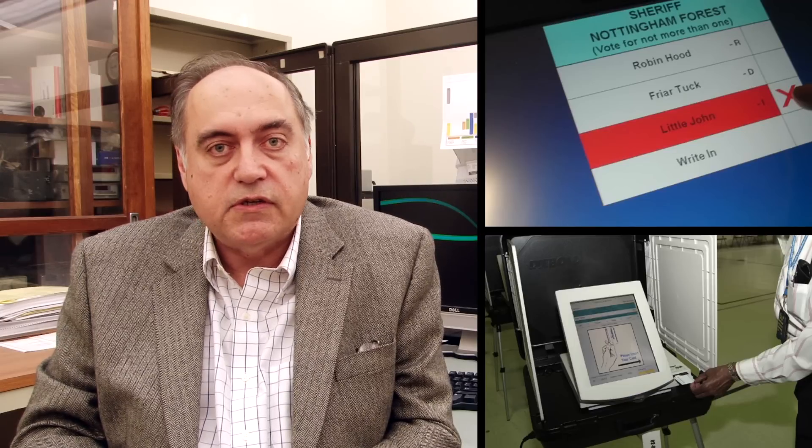In 2006, when Connecticut was modernizing its voting equipment, moving from lever-based machines to electronic machines, the Secretary of the State's office approached our research group and asked us to evaluate a variety of electronic voting machines that were being considered by the state.